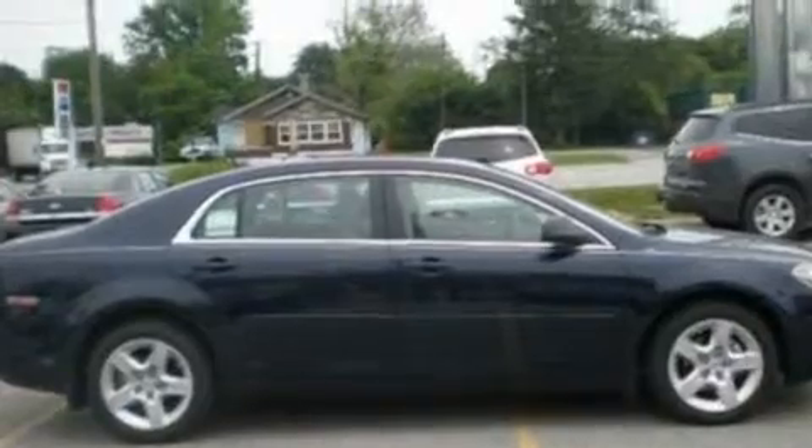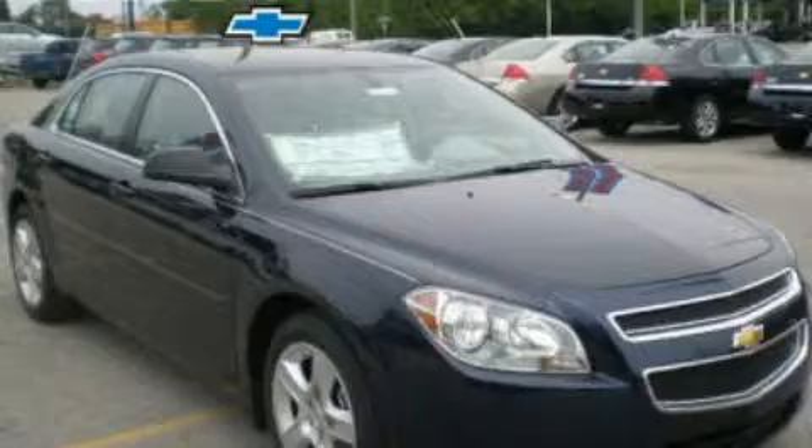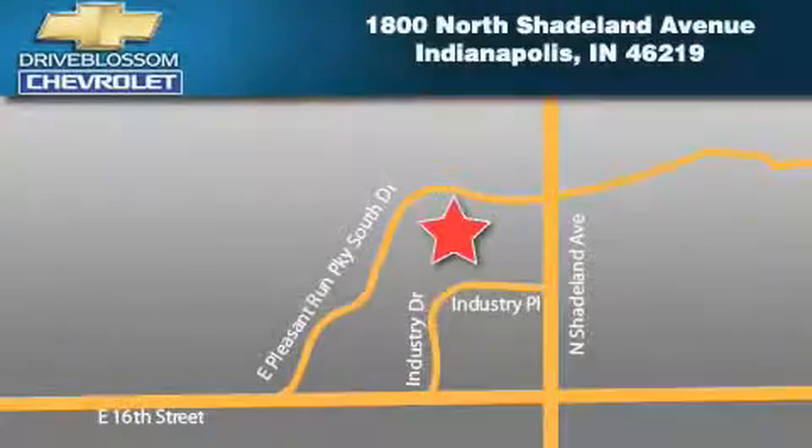This vehicle is sure to sell fast. Call and arrange your test drive today. Blossom Chevrolet is located at 1800 North Shadeland Avenue in Indianapolis. Our goal is to exceed all of your expectations to ensure that you'll return for future visits.